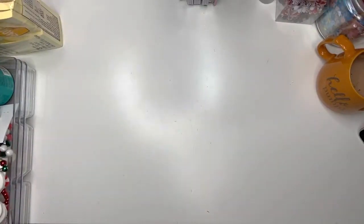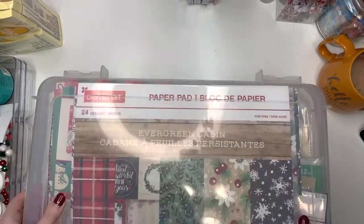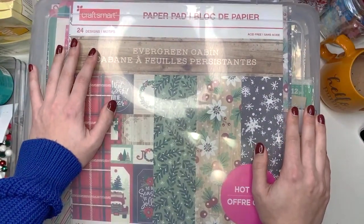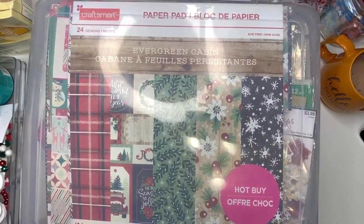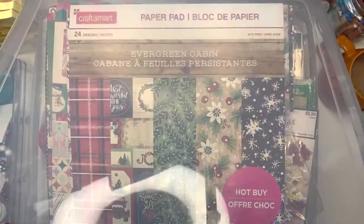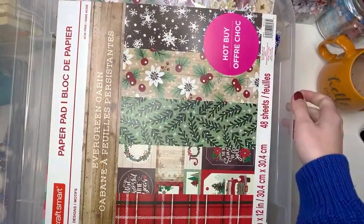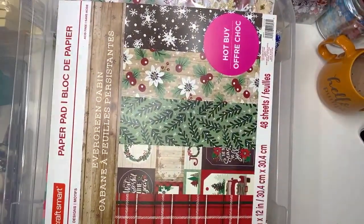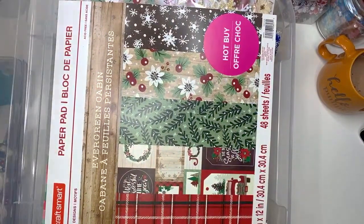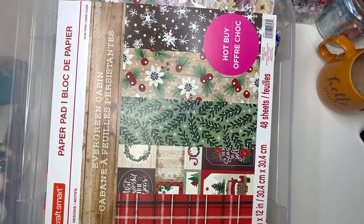So I have boxes upon boxes of Christmas stuff and I don't even know if I should be showing you guys because I just got a lot. I can't even open this. We'll do this sideways so that I can fit on my desk, because otherwise nothing's gonna fit here. Things are gonna be falling over during this video, most likely, because I just have a ridiculous amount of things.